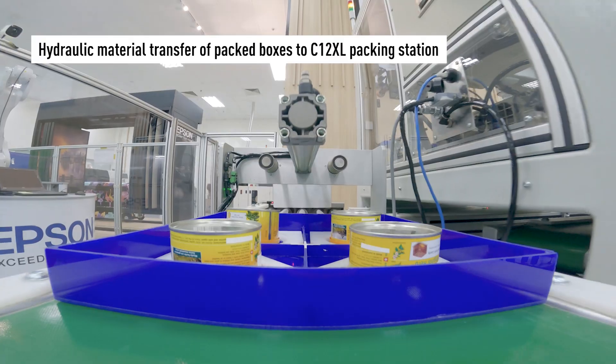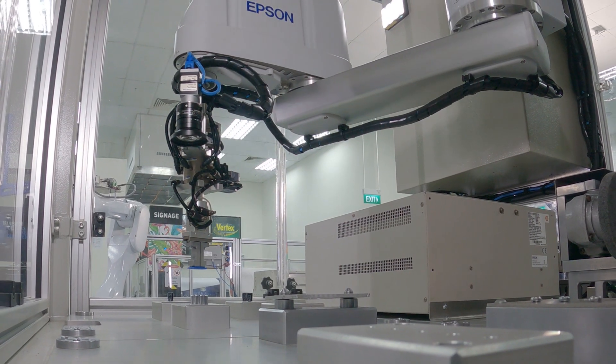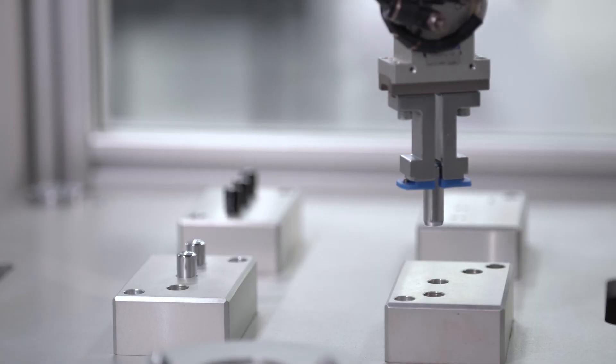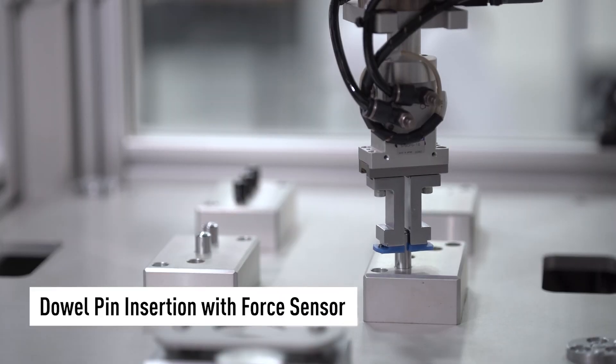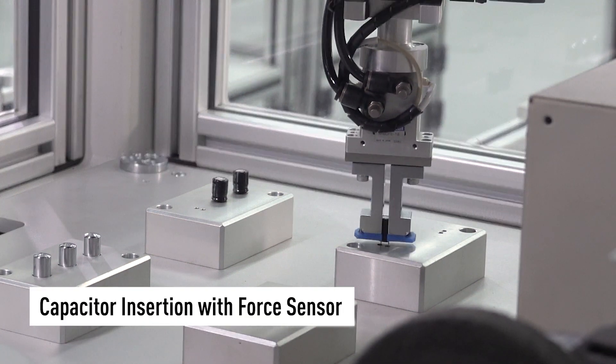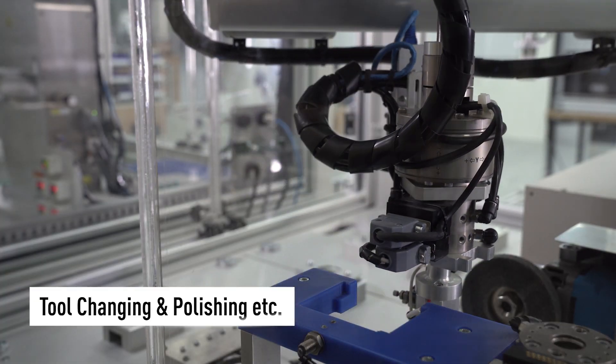In a solo operation, the G6 SCARA robot can utilize Epson force sensor technology to handle high-precision work tasks such as dowel pin insertion, capacitor insertion, polishing, and screw driving.